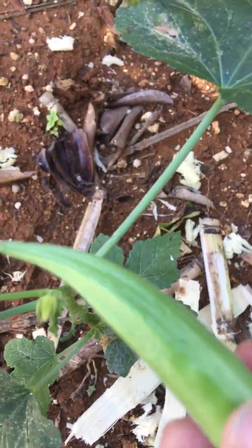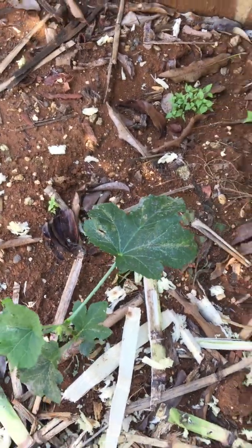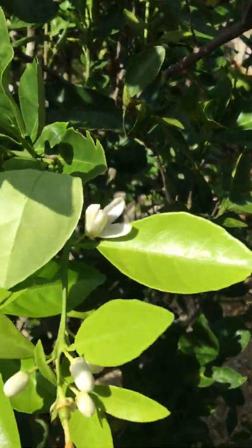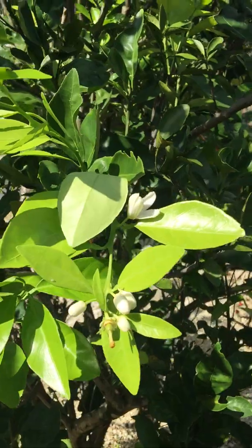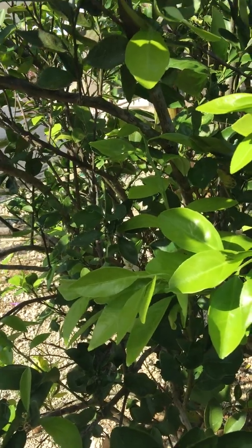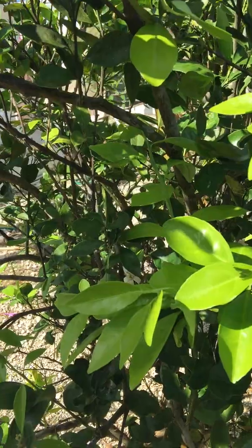So today I have okras versus bananas, bananas versus orange trees, orange tree blossoms versus the plantains that I just showed you. That's it — this is all that I want to show you. Thanks for watching.